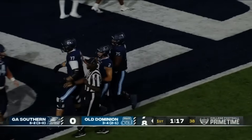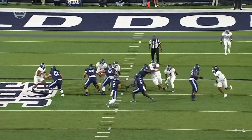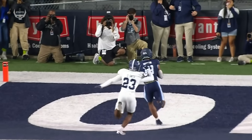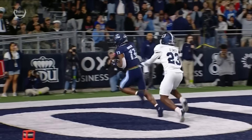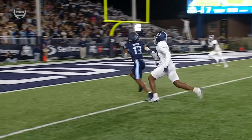Joseph put it right on the money to Demarion Houston. The ball placed so well — Aaron Young's defense was stacking in that box, so you find the one on the outside. Colton Joseph has either been way off or right on the money tonight. There's been no in between.